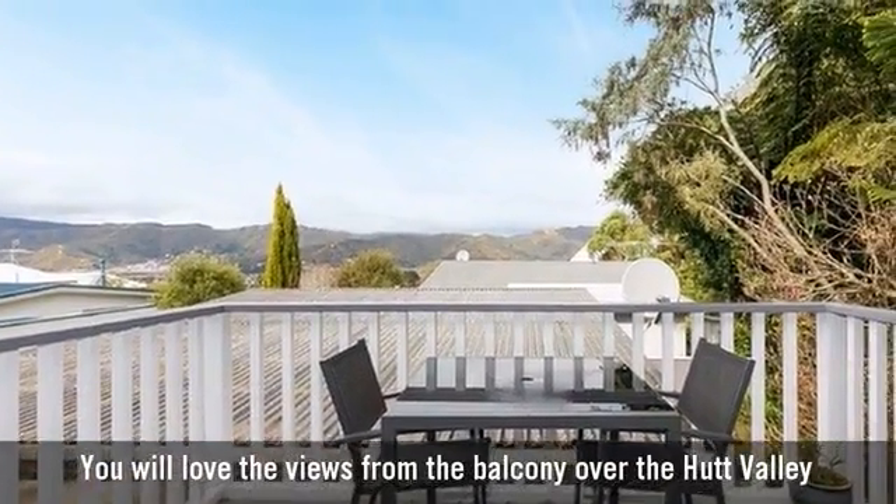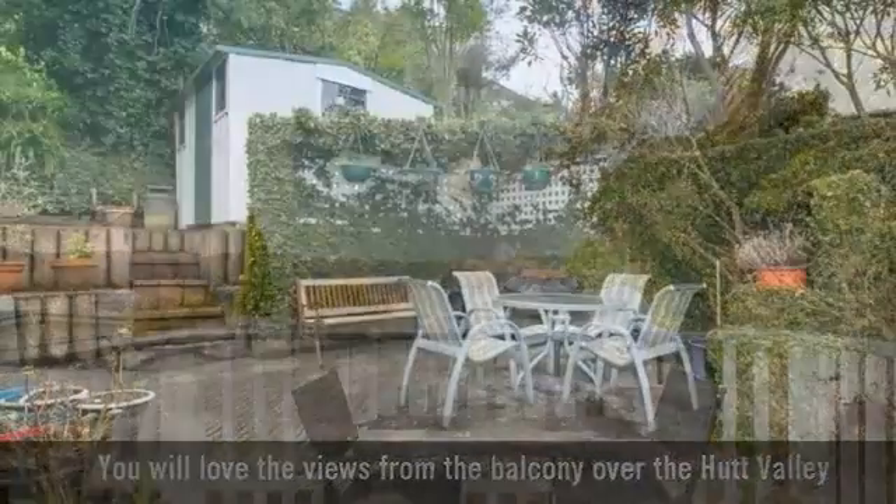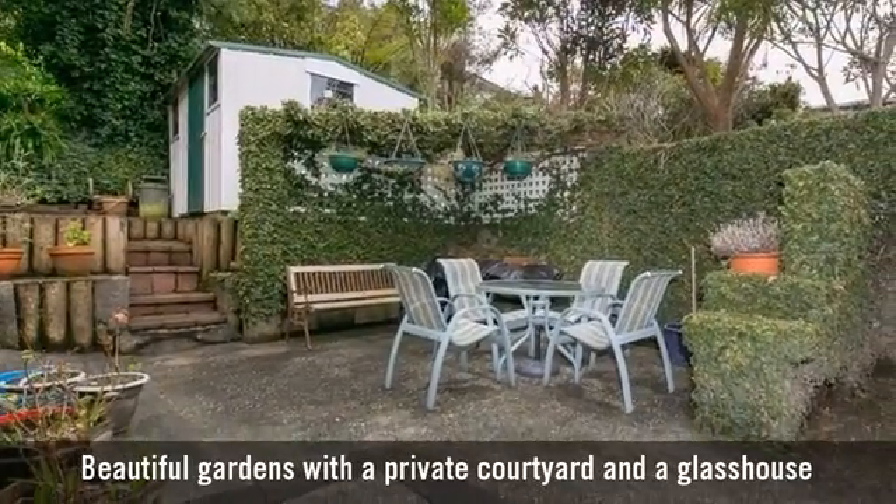You will love the views from the balcony. Beautifully landscaped gardens throughout.